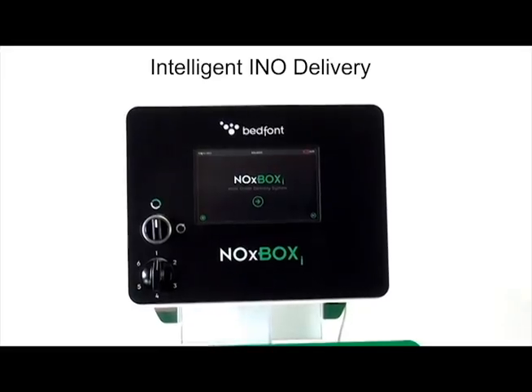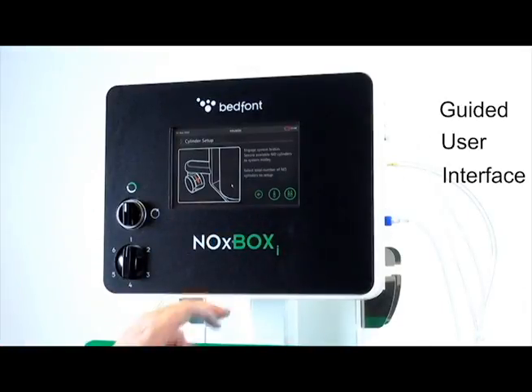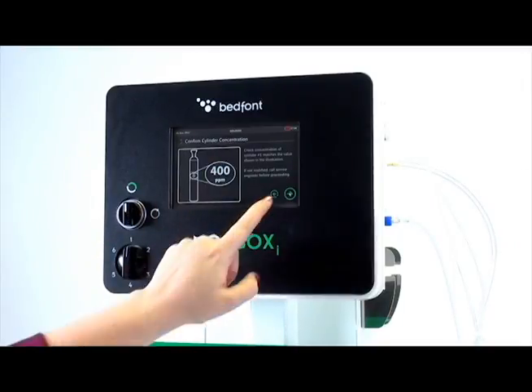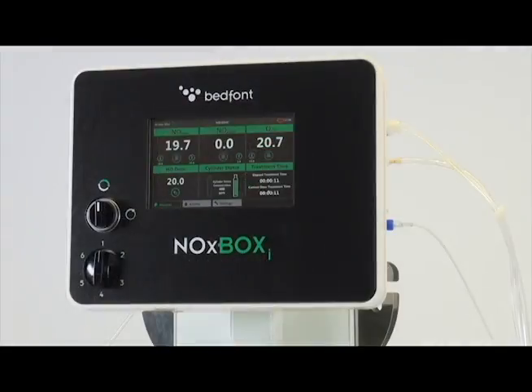BedFont have developed an extremely easy-to-use, self-explanatory guided user interface to enable setup to be completed by even those who've never used the system before. Step-by-step instructions, accompanied by easy-to-interpret images, enable the NoxBox Eye to be ready for use in minutes.